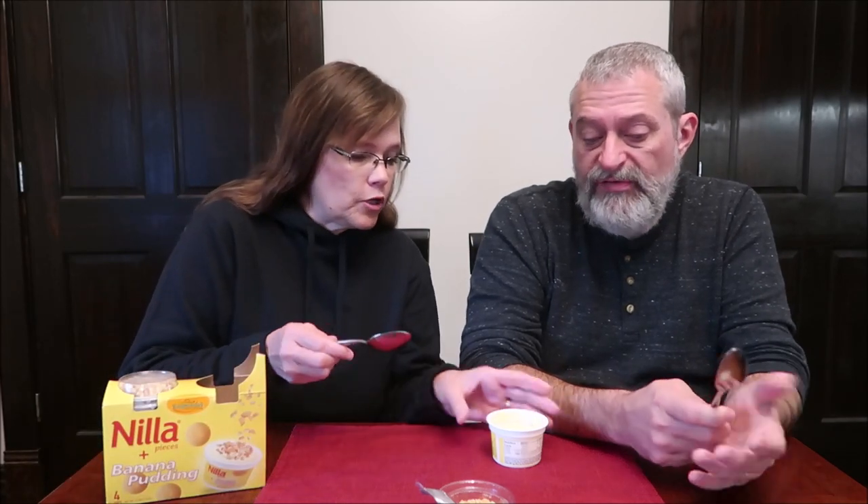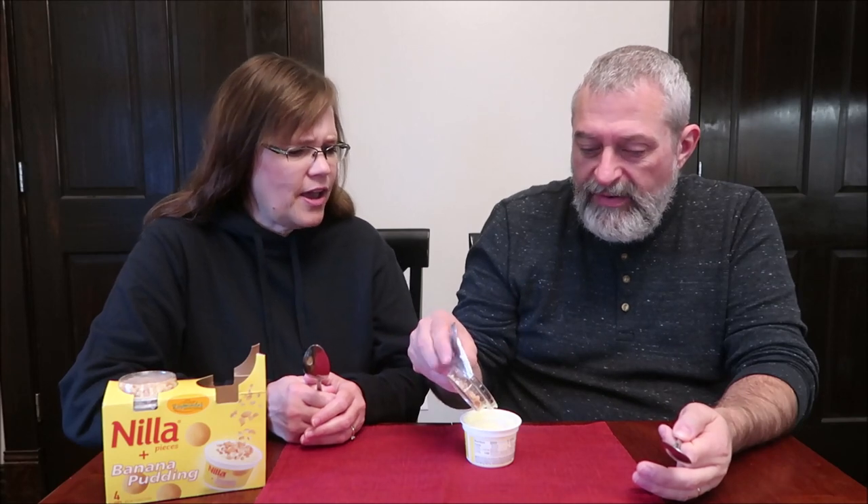One cup is 140 calories. Raymundo's.com — they're made in Bedford Park, Illinois. We're trying to put it in first, just to see what it's like. It's got a good texture to it, it's got a creamy pudding flavor. And banana — banana flavor.